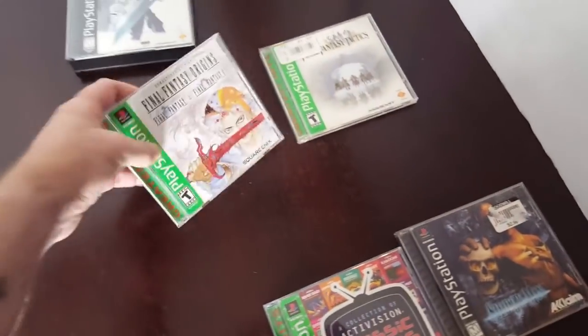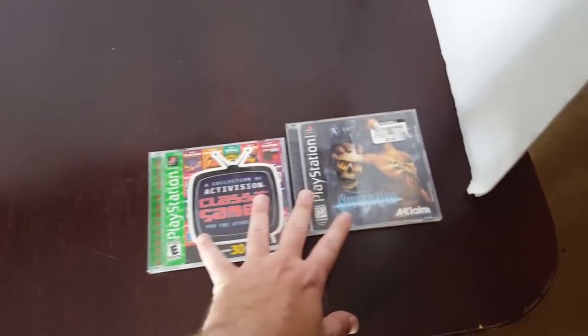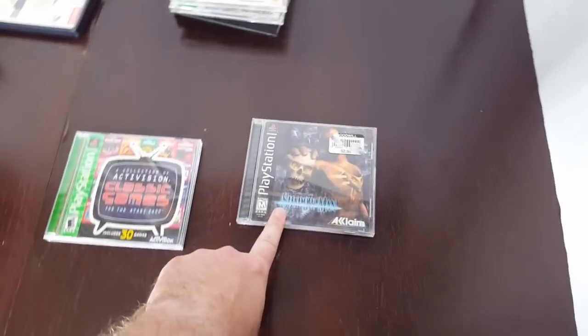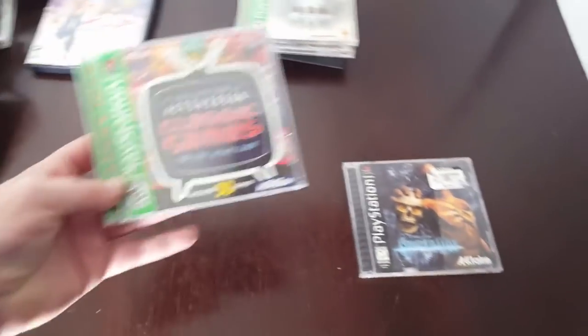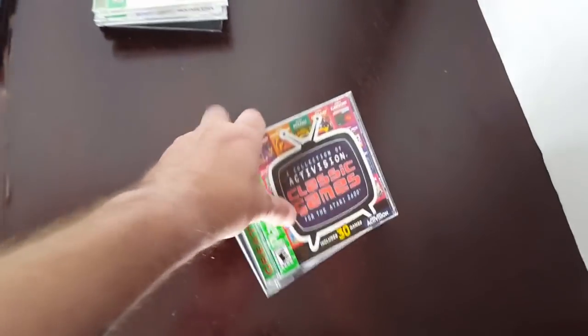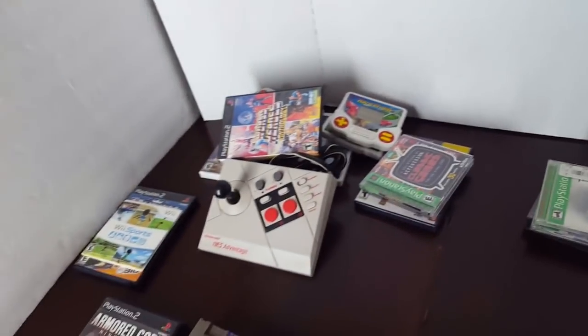We also got Final Fantasy Origins Complete Greatest Hits, and Final Fantasy Tactics Complete Greatest Hits. Shadow Man — I do have it on the N64, but I did not have it on PlayStation 1. And Activision Classic Games, I did not have. Anytime I can pick up PS1 games I do not have, they are going right into the keep pile.